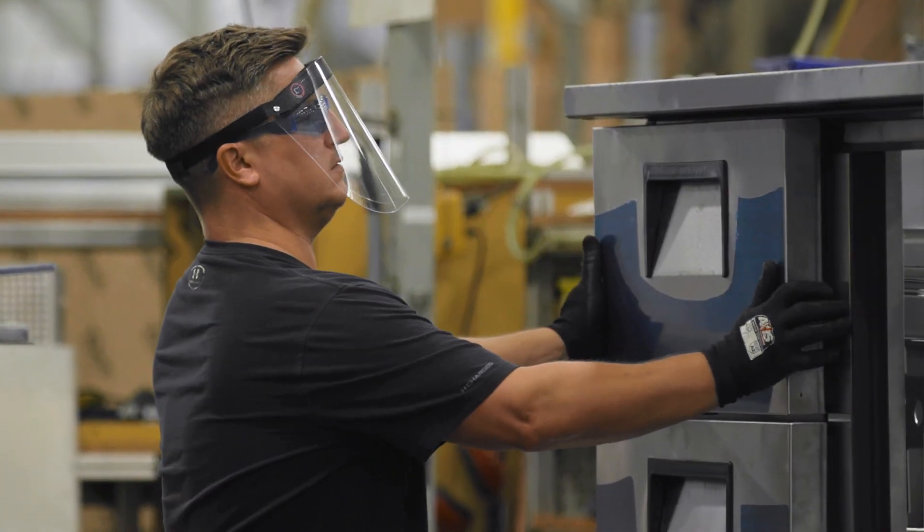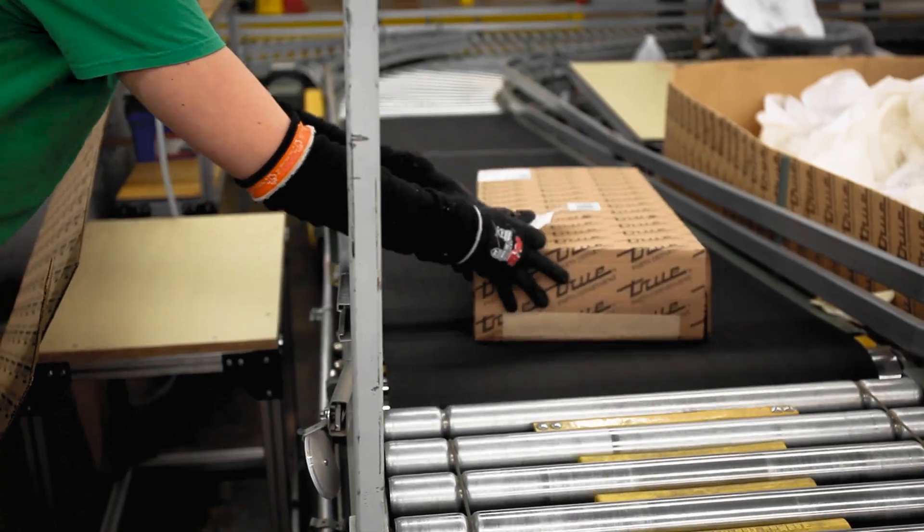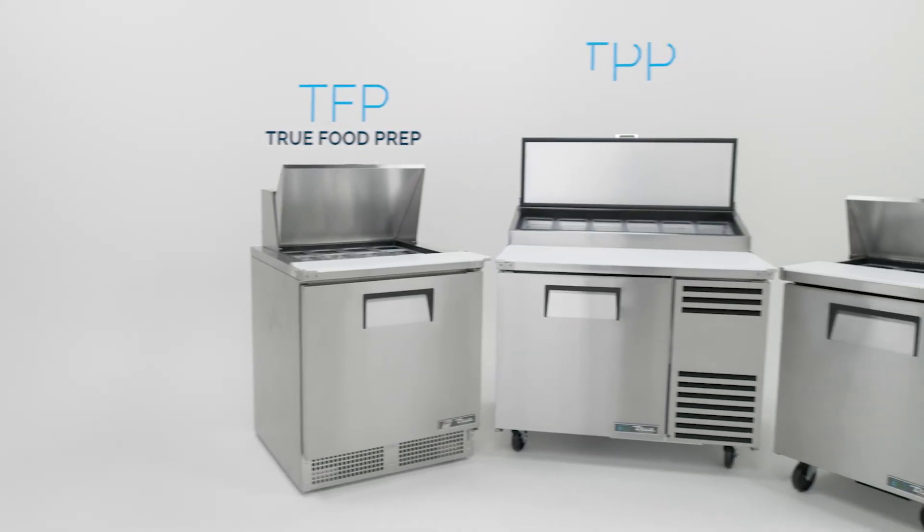Our reliable energy-efficient hydrocarbon refrigeration systems are backed by the industry's strongest and most reliable warranty. Tru offers three distinct series of prep tables.